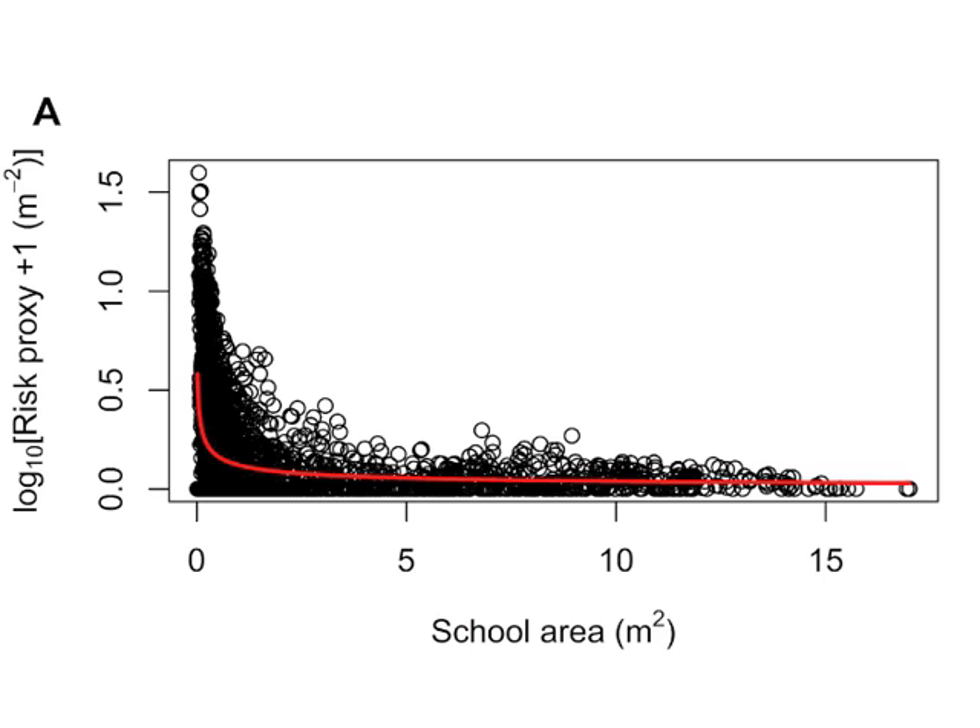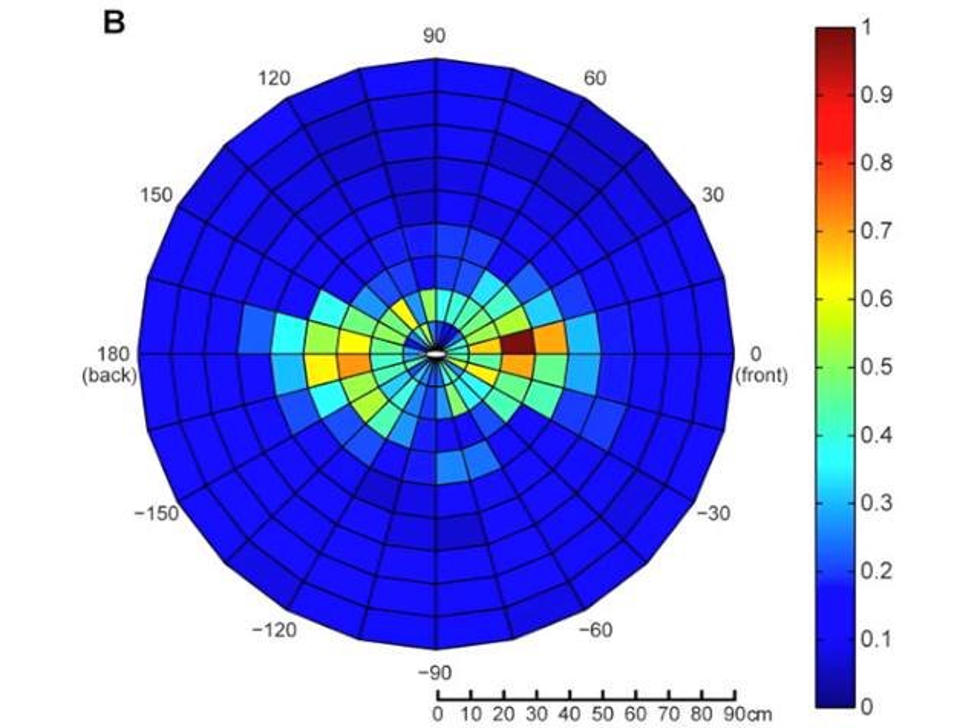How does predation affect prey schools? We show that higher predation is associated with increased fragmentation and irregularities in the spatial structure of the prey groups. This figure shows the nearest predator relative to another predator, and we see that the predators hunt in line formation.